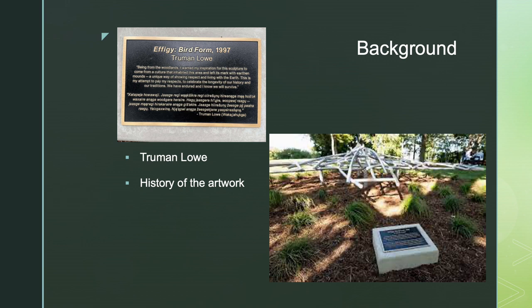Here's another angle of his art piece, and here — I know it's kind of hard to see — is the explanation of the art, and in the bottom right there is his Ho-Chunk name.